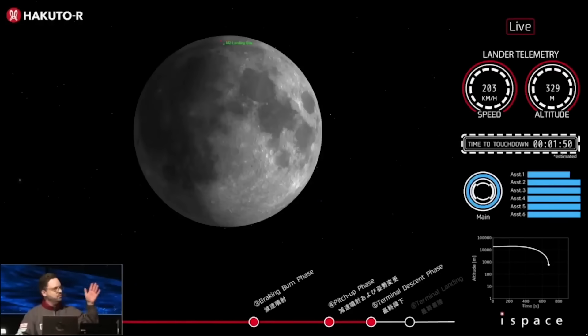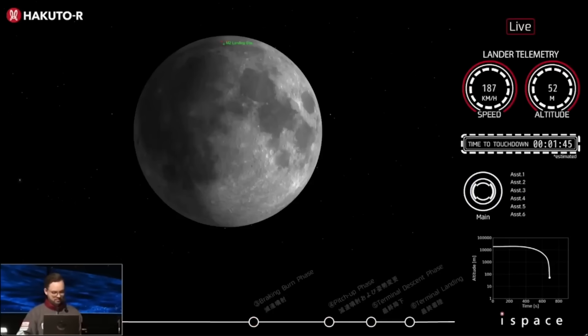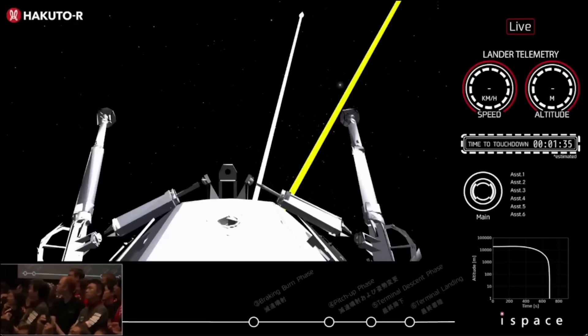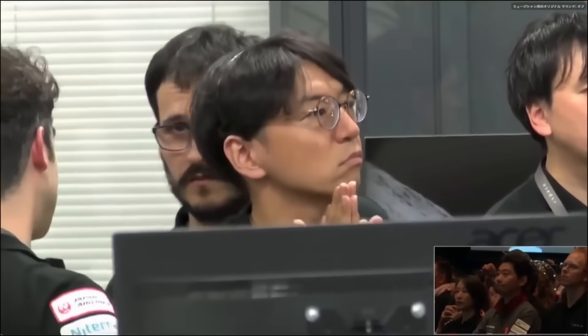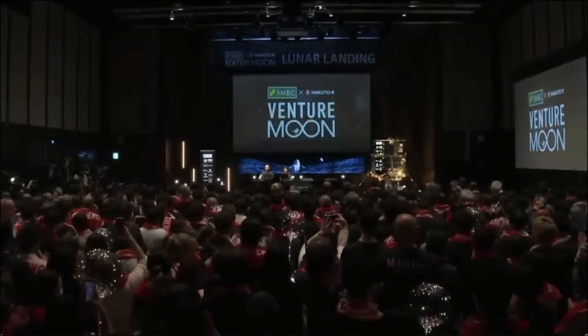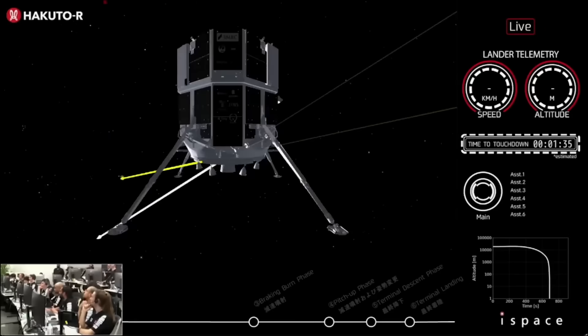We can see all engines firing, but seconds later, while still at a speed of above 200 kilometers an hour, that altitude goes to zero, with the final number showing no speed and negative 223 meters in altitude. Right as that happened, the engines cut off and mission control called out final approach started. From that point on, no more data was provided and instead we got views of nervous-looking faces in mission control. It's important to note that live stream data should be taken with a grain of salt, but it does help paint a picture of what happened.